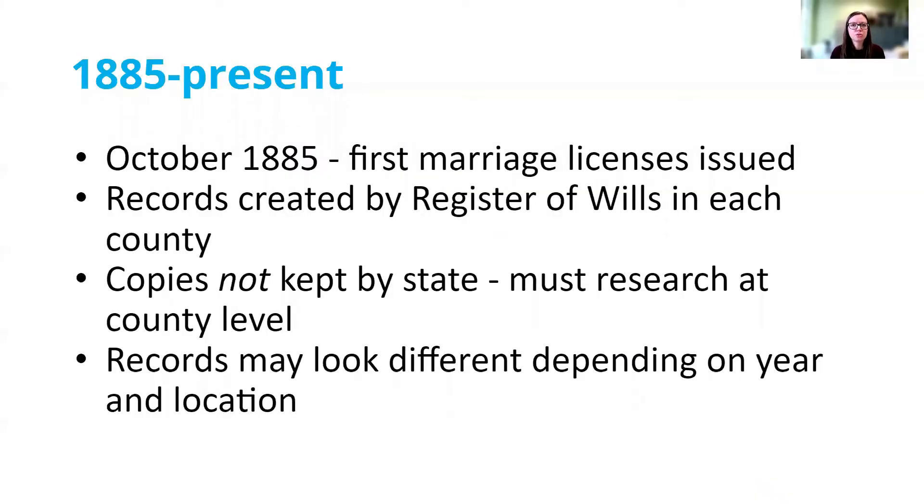After that failed attempt to record marriages in the 1850s, the state tried again in 1885. Starting in October of 1885, marriage licenses were issued again in this state, and that has continued to the present day. For this era of records, they were again created by the clerks in the Register of Wills office in each respective county, but copies were not being duplicated and sent to the state. So there is no centralized state of Pennsylvania marriage record set the way there are for births and deaths — you must research marriages at the county level. Records might look a little bit different depending on what year the marriage happened and even the location.